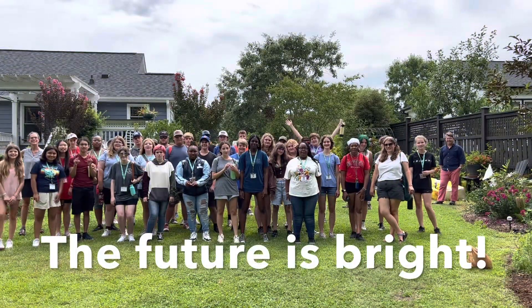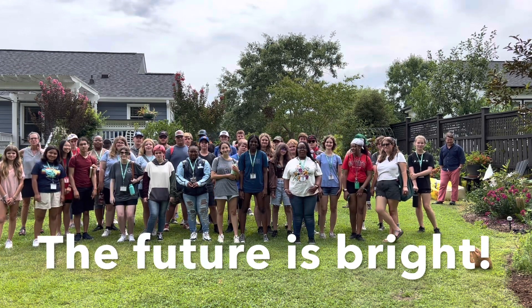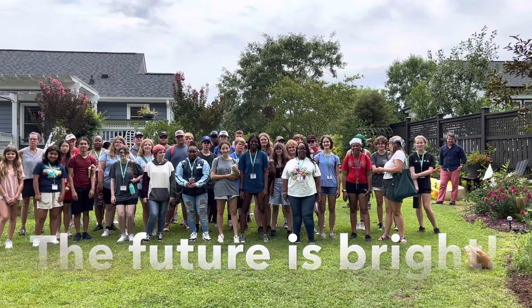NC State Hort Science Camp, thank you for coming today and helping me get so much done. You are awesome. The world is a better place because of you. Thank you guys so much for coming.